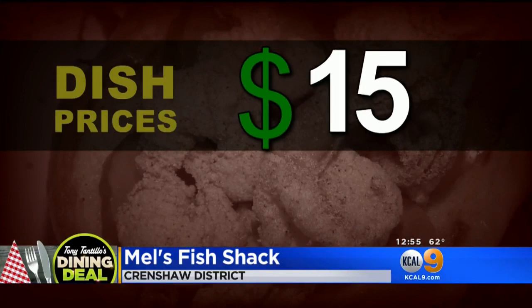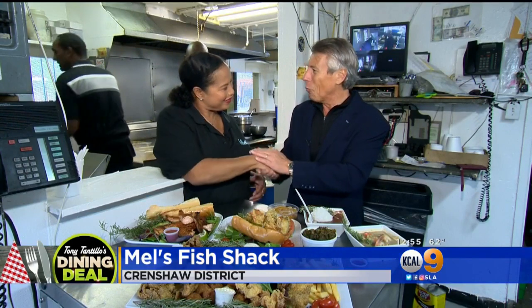The price is unreal — everything's around 15 bucks. Rodney from the station said, 'Tony, you gotta go to Mel's Fish Shack.' Thank you, Rodney — what a great suggestion. Thank you so much, it was wonderful. Thank you, Tony, it was just so much fun. True neighborhood place.